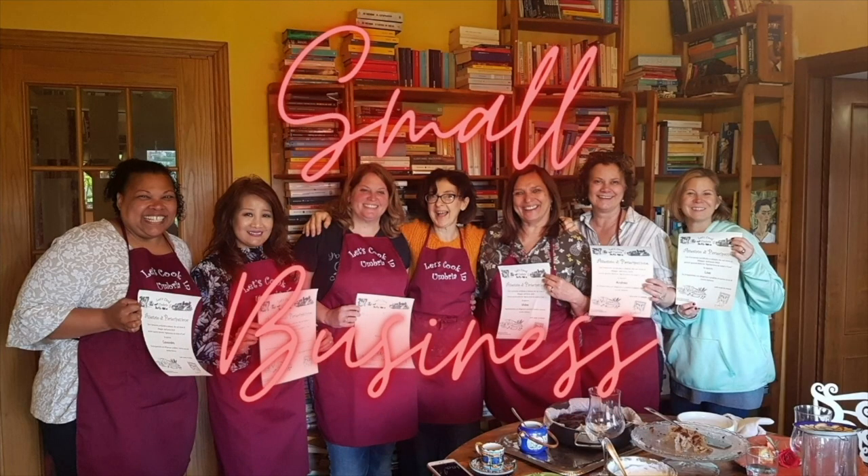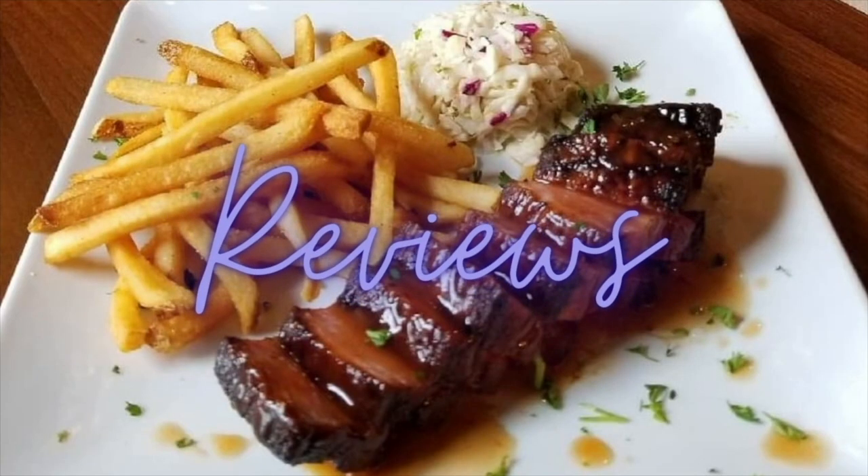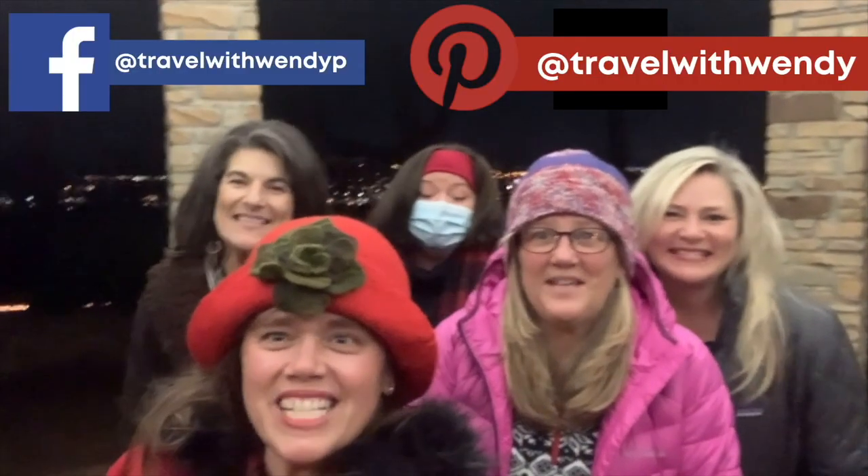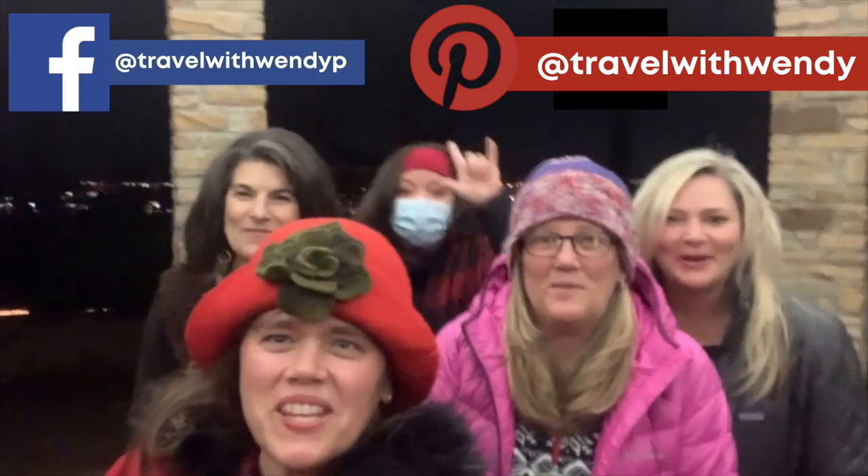Welcome to the Travel with Wendy channel. I love connecting and interviewing small business owners around the globe. I like to share reviews and hit the trails hiking. Thanks for joining me today, because it's always an adventure when we travel with Wendy.